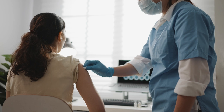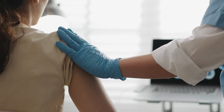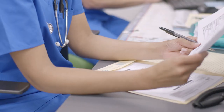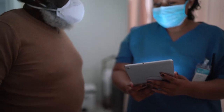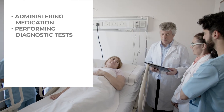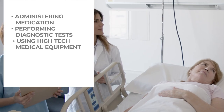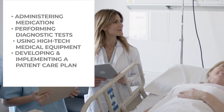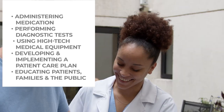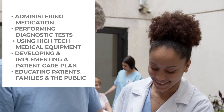As a professional nurse, you are part of the patient care team. Your knowledge and skills are important for a patient's recovery. Your duties include administering medication, performing diagnostic tests, using high-tech medical equipment, developing and implementing a patient care plan, and educating patients, their families, and the public.